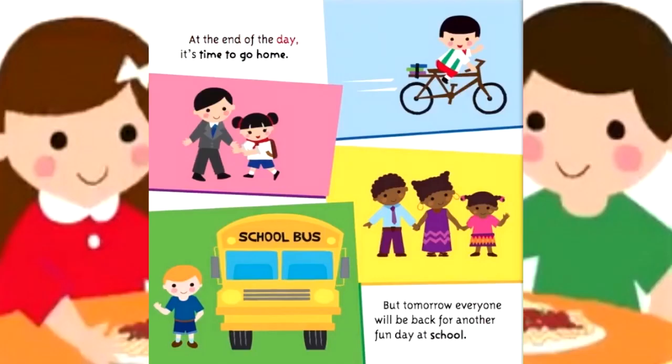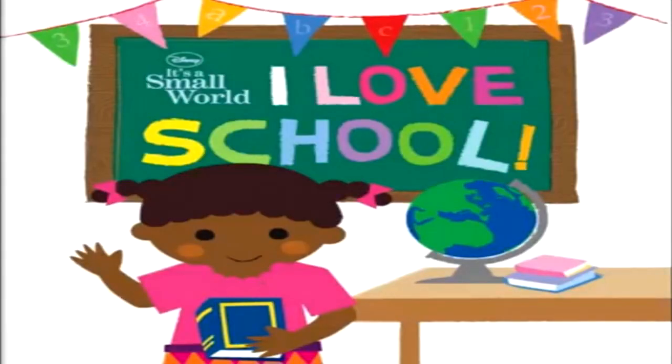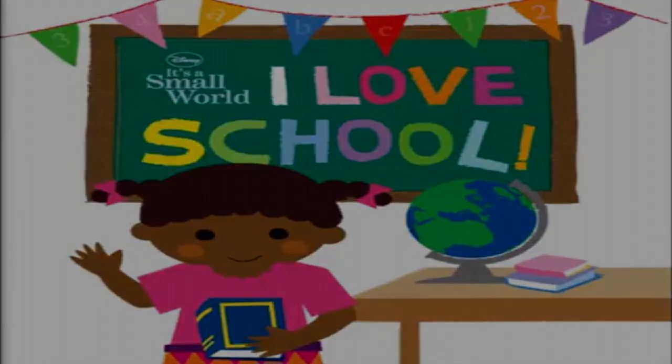At the end of the day, it's time to go home. But tomorrow, everyone will be back for another fun day at school. Disney — it's a small world. I love school.